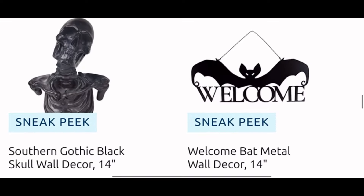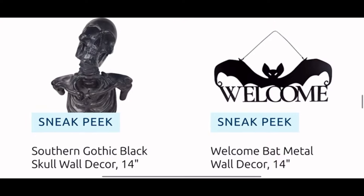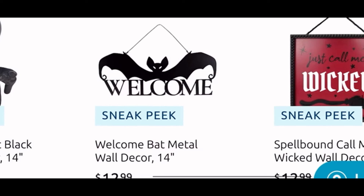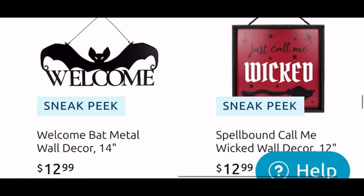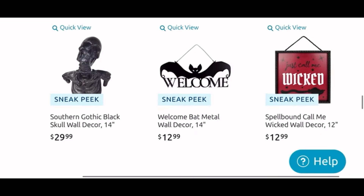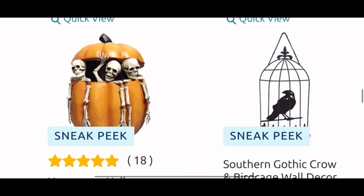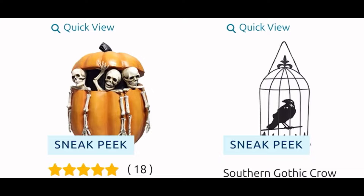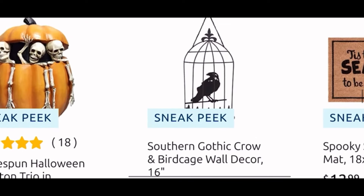This guy looks like a skeleton bust — he is $30, he's kind of cool, he's all black. Then we have the bat welcome sign for $13 and another wall decor for $13, 'Just Call Me Wicked.' Moving down, we have that pumpkin with the three skeletons popping out of it — we've seen these for the past couple years, I think maybe at HomeGoods too. It is $35 and my friend is on the hunt for it, so I might pick it up for her if I see it in store.